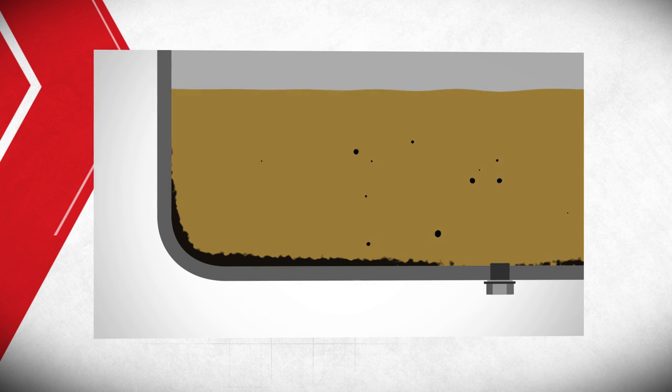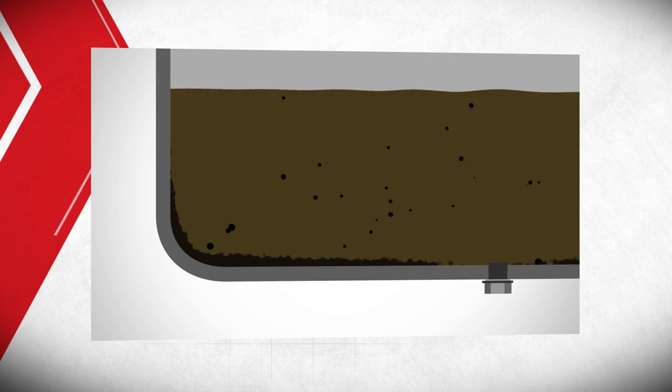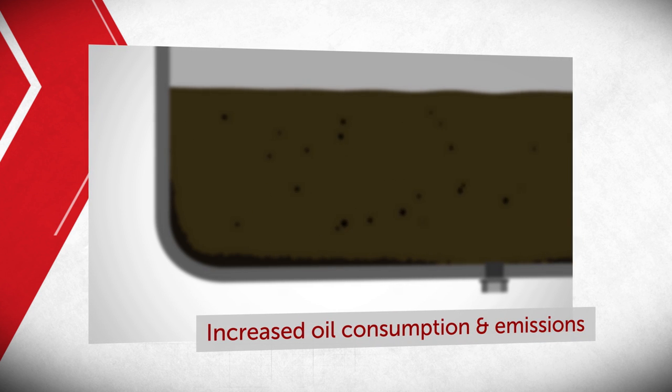Chemical compounds in engine oils can also break down over time. This can cause the oil to oxidize, which results in a buildup of sludge particles. This buildup can result in increased oil consumption and increased emissions.